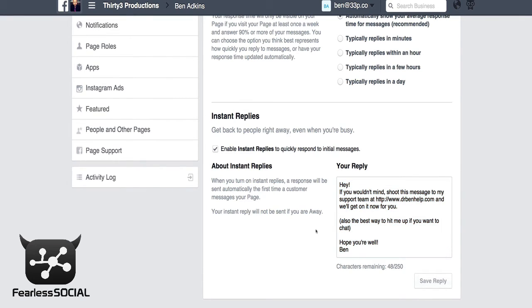I don't really want to take many of our messages on Facebook because we have a support desk, so I am pointing people to our support desk. If you were in a small business and you wanted someone to pick up the phone and call you so they could get quicker service you could do that, but mine just says something like: "Hey, if you wouldn't mind, shoot this message to my support team at drbenhelp.com and we'll get on it for you now. It's also the best way to hit me up if you want to chat. Hope you're well, Ben."